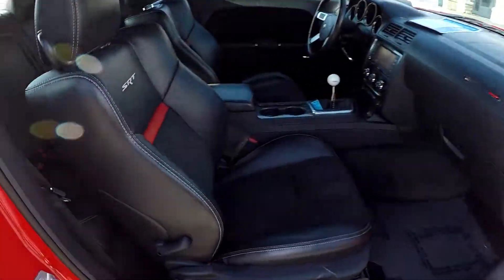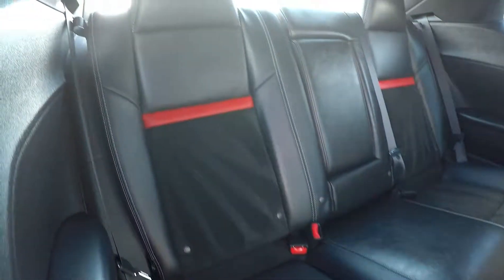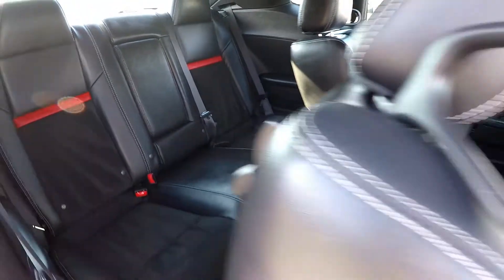We're gonna wrap up on the passenger side. We're gonna go ahead and flip the seat up so we can give you a shot of those back seats. Everything in the back looks great — no signs of any wear and tear at all.